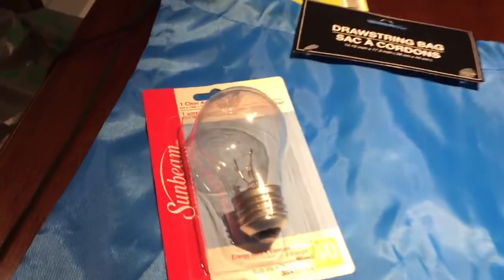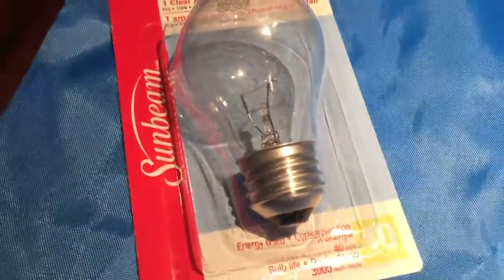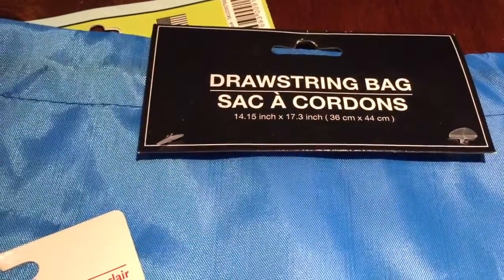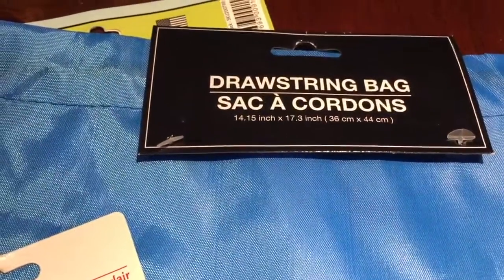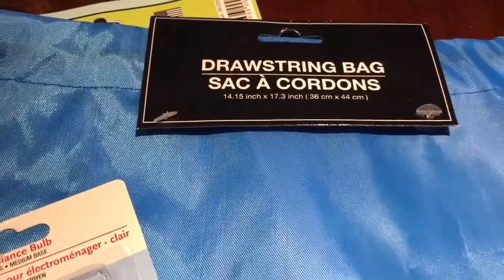I needed an appliance light bulb so I got this one here from Sunbeam. I also picked up a drawstring bag — actually I picked up two of these, the other one is already being used. It's 14 inches by 17 inches and it's in a blue color.